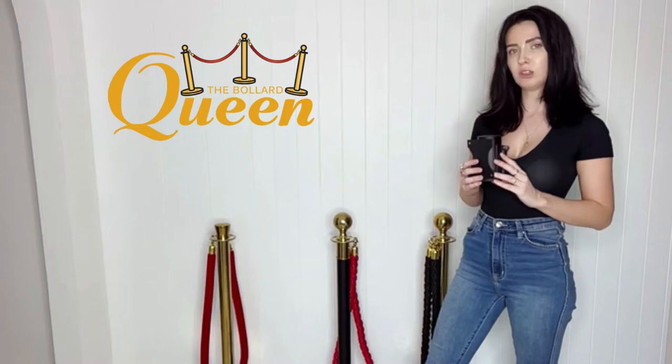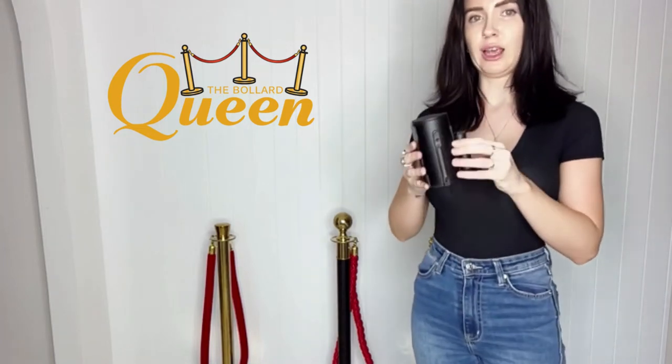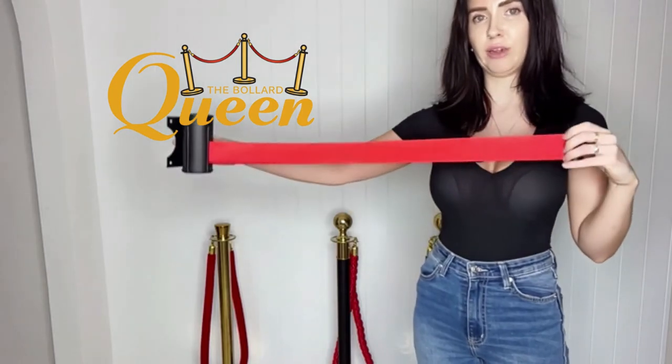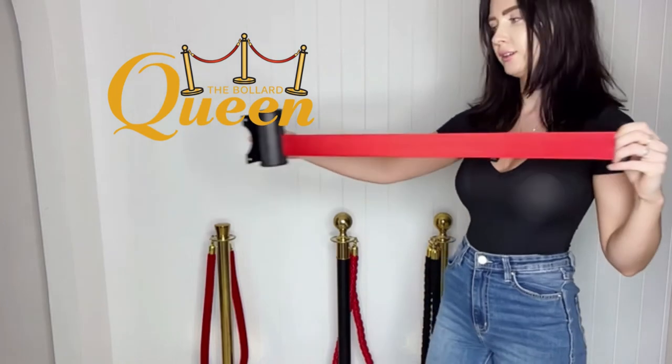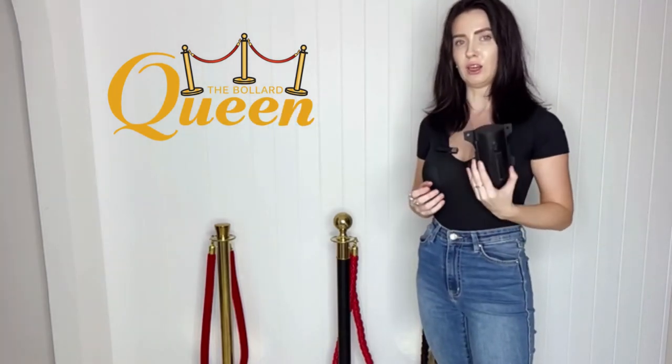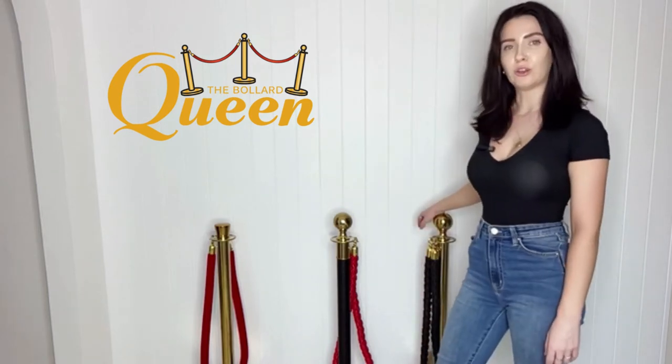The retractable wall belt attaches to your wall and the red belt retracts up to about two meters in length. Both the sign topper and the retractable wall belt are $37 each.